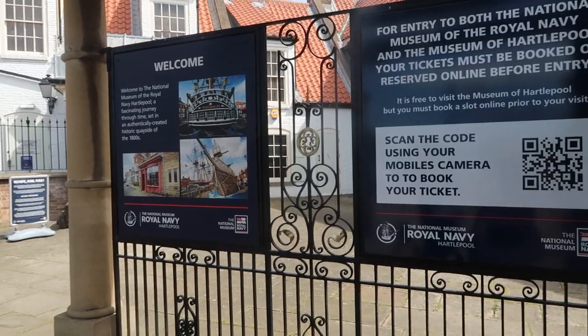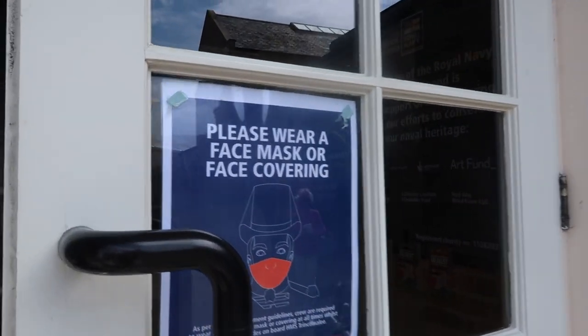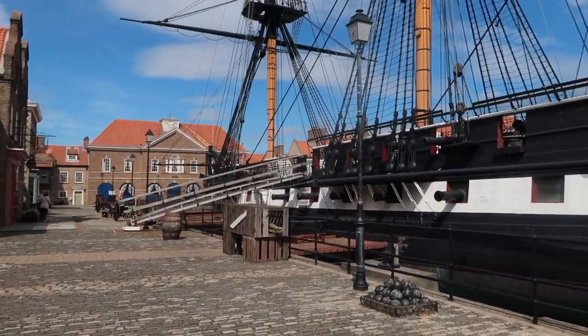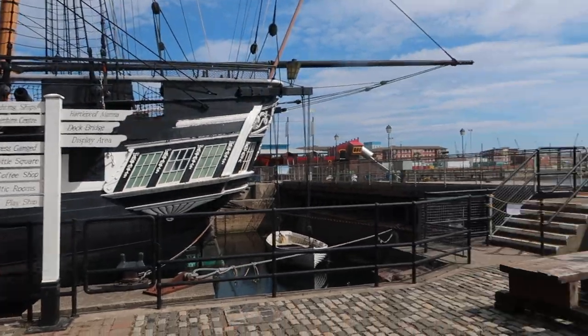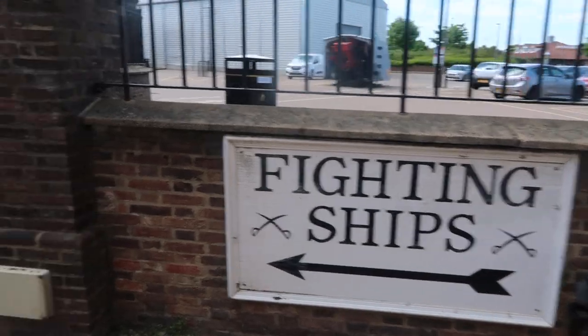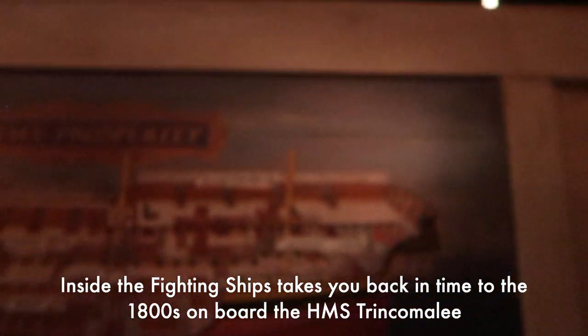We have got hopefully some exciting things lined up for the next couple of days, and fingers crossed the weather is going to be pretty nice. I just love the beach. We have just headed into Hartlepool and the first place we've come to is the National Museum of the Royal Navy — Steven's choice. There's a huge big ship — wow, this is the museum!